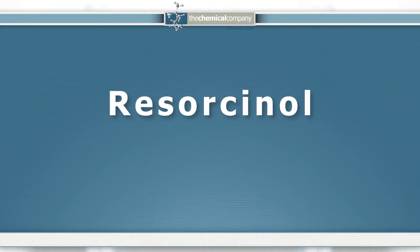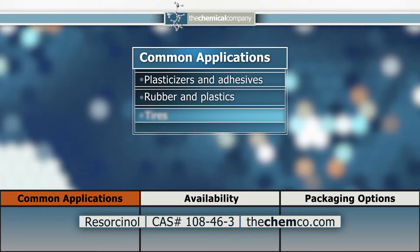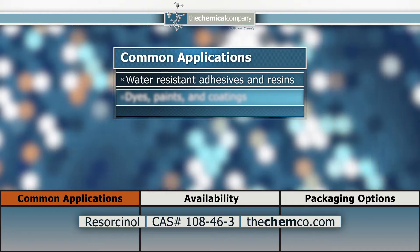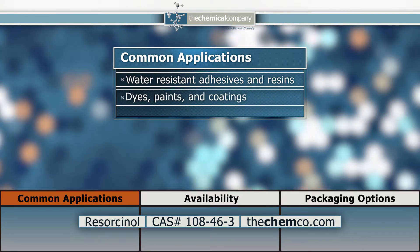Resorcinol is a colorless crystalline phenolic solid with a multitude of applications. It is used in production of plasticizers and adhesives for the rubber and plastics industry, particularly in production of rubber tires. It is also used in adhesives and resins where water resistance is desired. Dyes, paints, and coatings are also produced using Resorcinol.